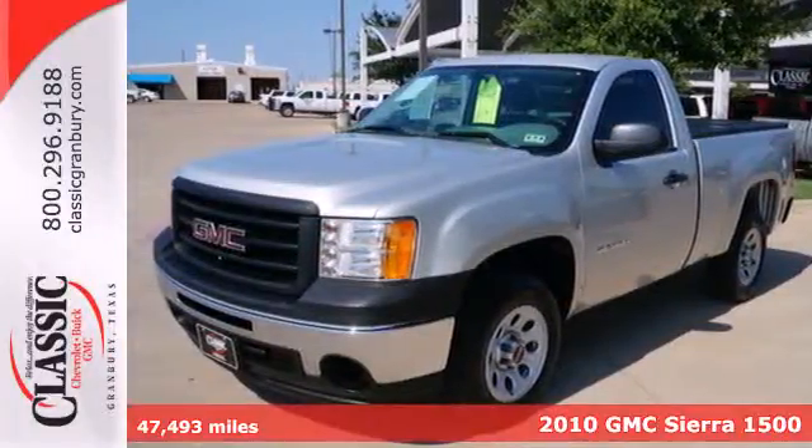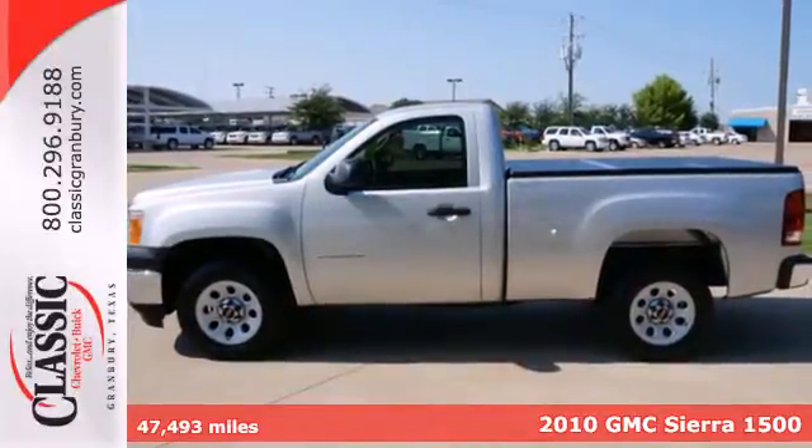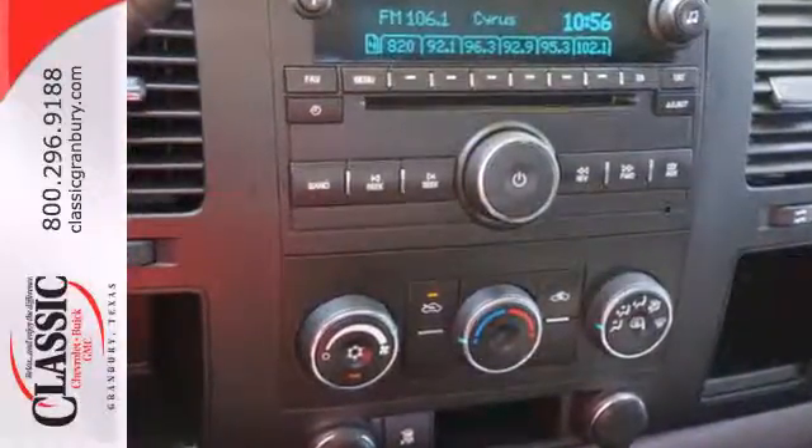Here's a 2010 GMC Sierra 1500. Standard features in this rugged and reliable Sierra include desk-sensing headlamps, dual front-side-mounted airbags, daytime running lights, and chrome finish bumpers.